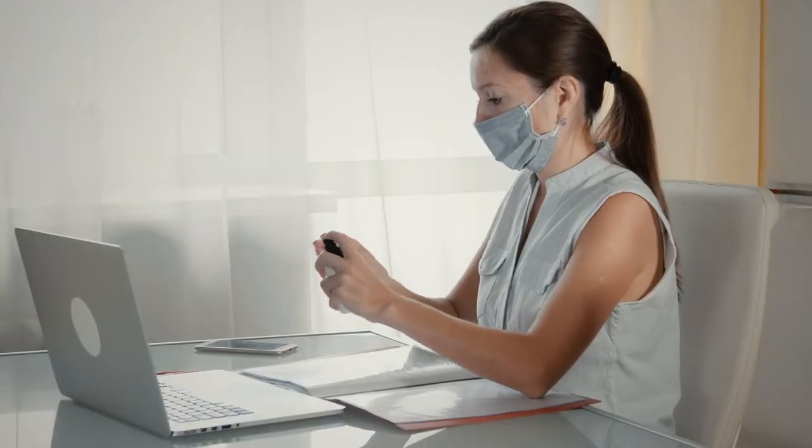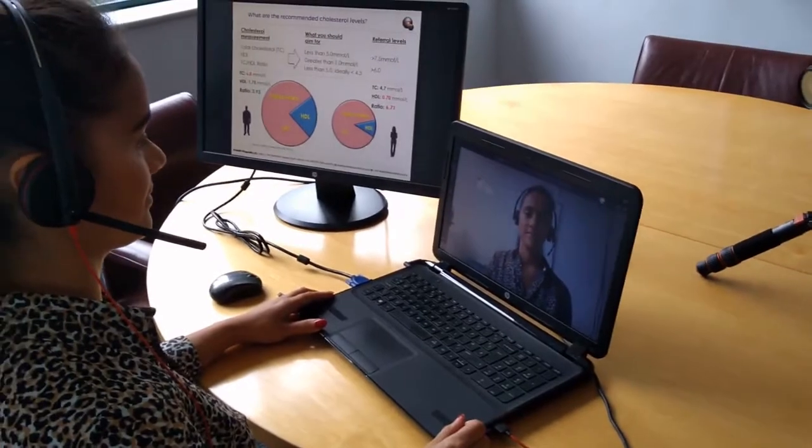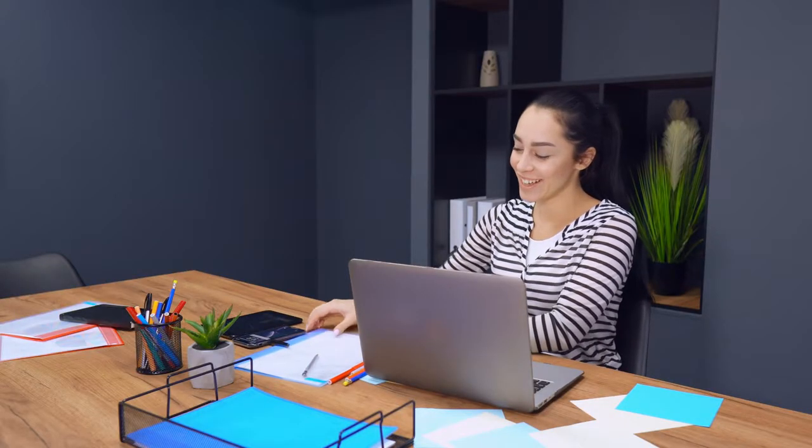There will be assessors who haven't conducted health checks for over five months, and you may also have new staff who are supporting your delivery. In addition, the way health checks are delivered may have to be adapted and take into account social distancing measures and PPE.